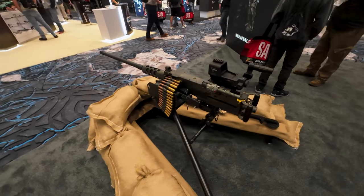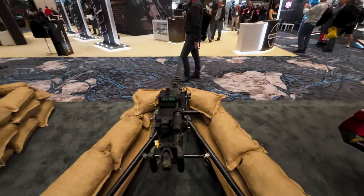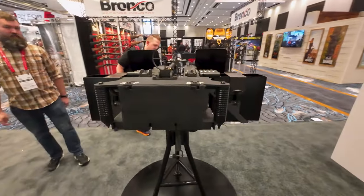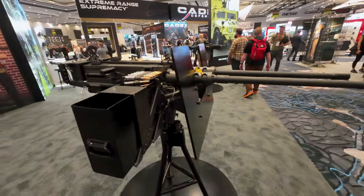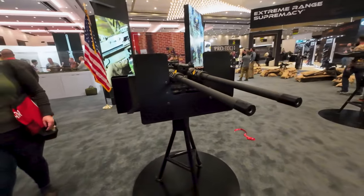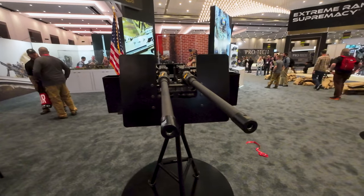Good old Ma Deuce right here. That is a big gun. If you see this, you're having a really bad day.